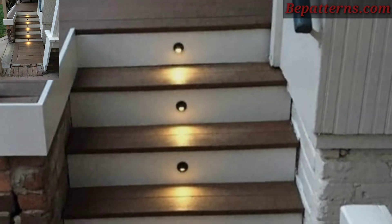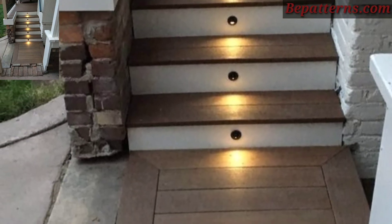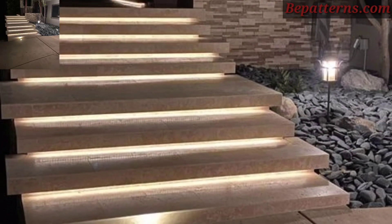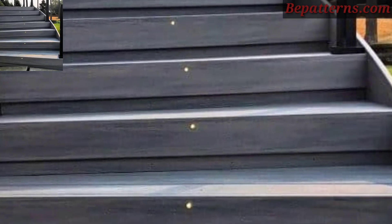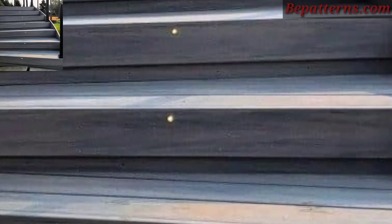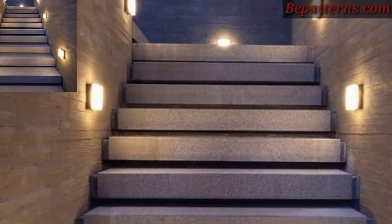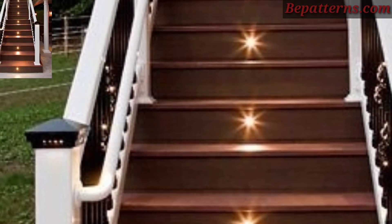Use spotlights to highlight specific features of your outdoor staircase, such as decorative railing, plants, or architectural details. Adjustable spotlights allow you to customize the lighting angle for optimal visibility and aesthetic appeal.